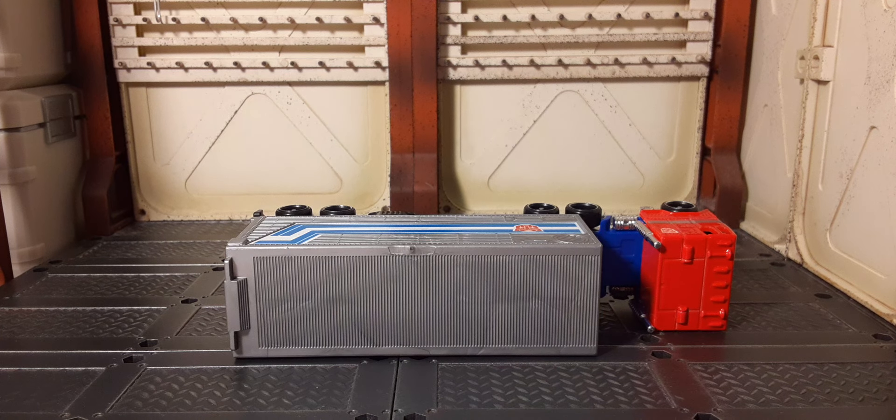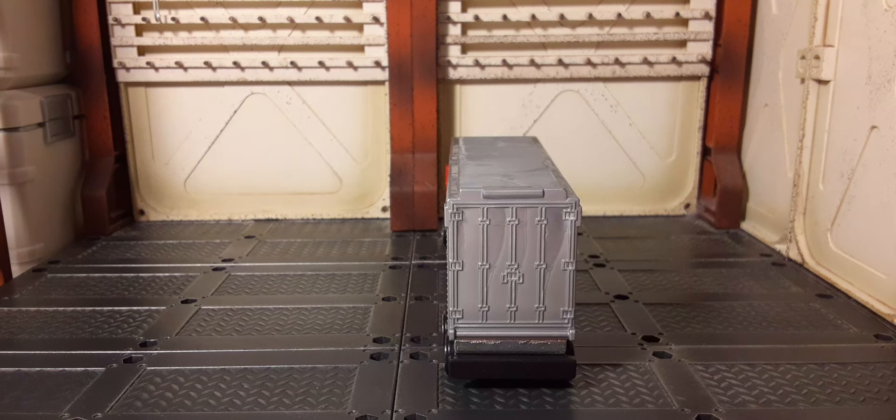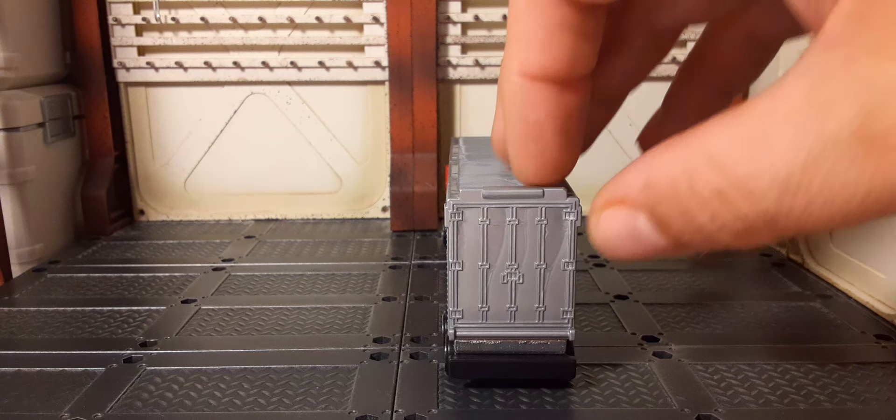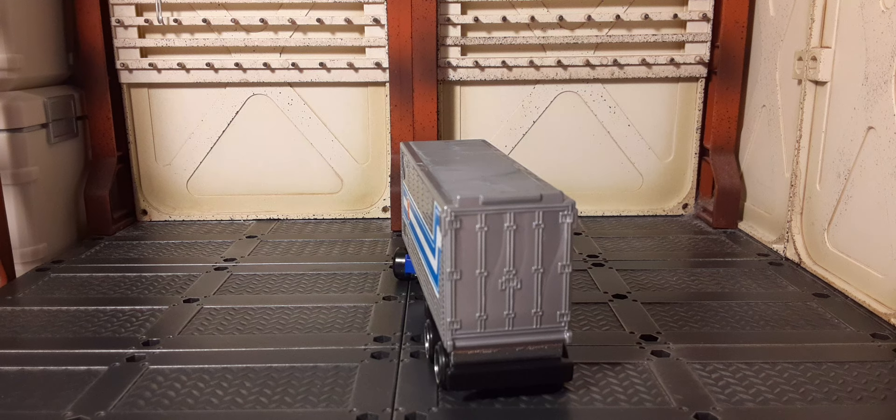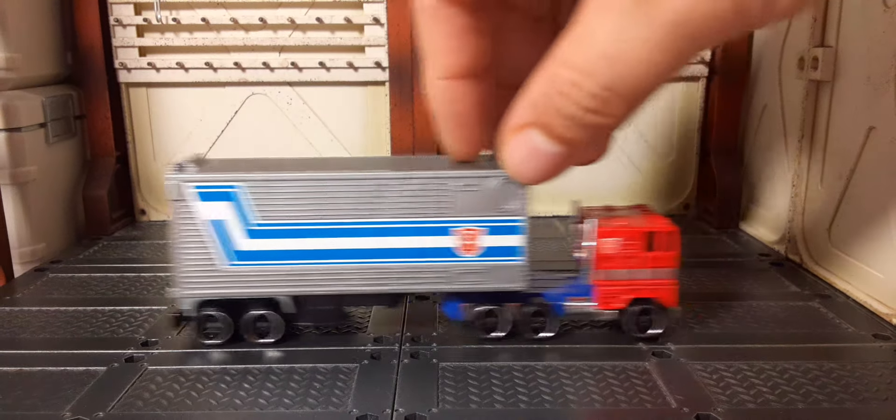Here's the top of it. Here's the back — unfortunately the tailgate doesn't come down, which would have been kind of cool. It does roll really nicely and it doesn't fade.